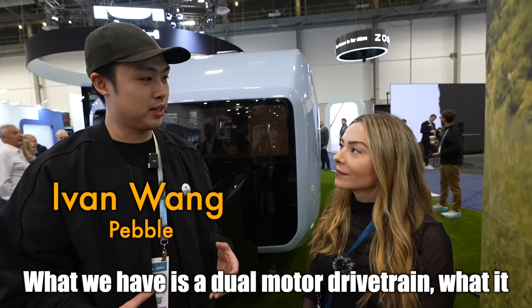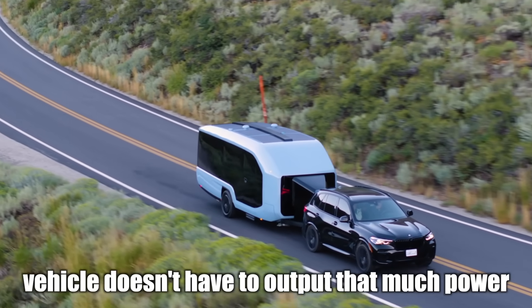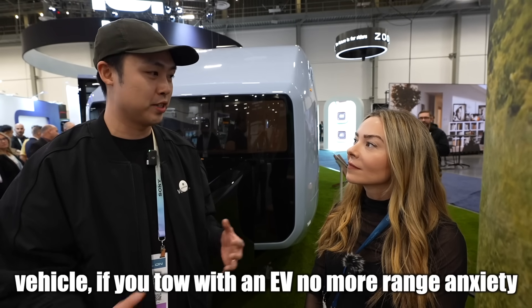What we have is a dual-motor drivetrain. What it does is give you propulsion assist, so your tow vehicle doesn't have to provide as much power. You have better mileage if you tow with a gas vehicle. If you tow with an EV, no more range anxiety.